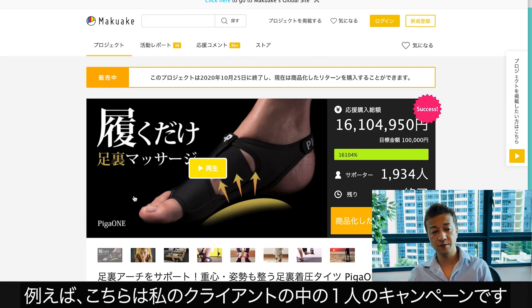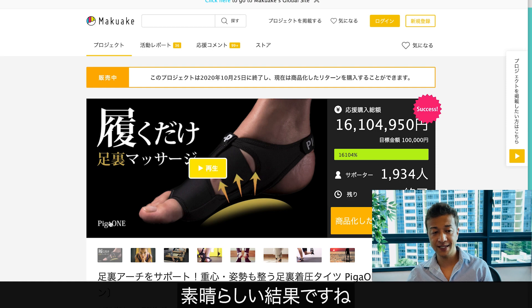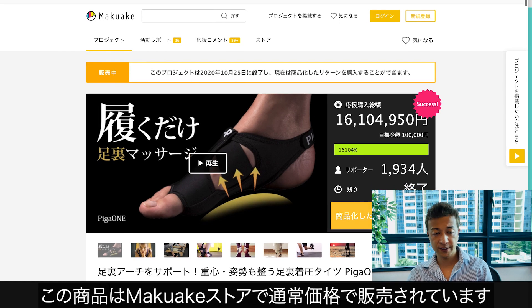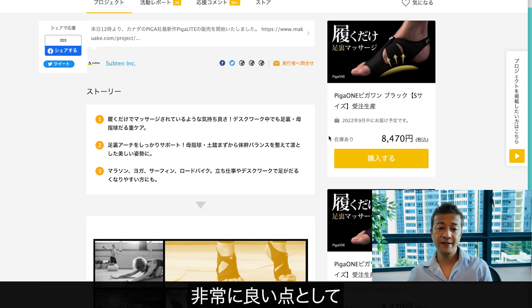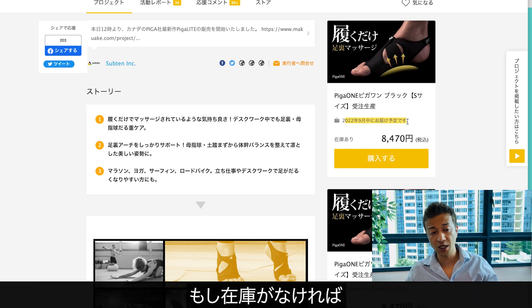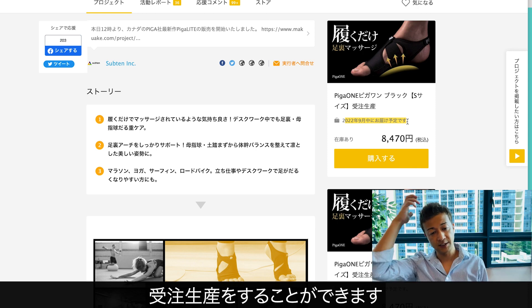For example, this one is also one of our clients' campaigns. This client actually sold about 16 million yen — it was a fantastic result. Now this project can be purchased at a regular price in the Makake Store. The great thing is if you don't have the stock, you can still set a regular delivery date for the product as well.